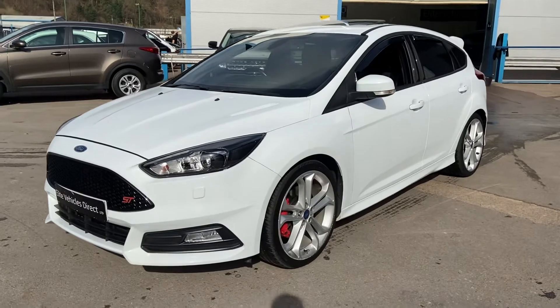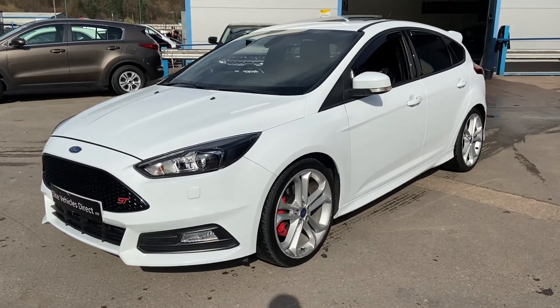Any more questions on this car, please give us a call, and don't forget to check out our reviews on AutoTrader.